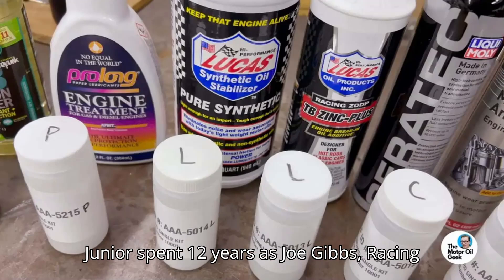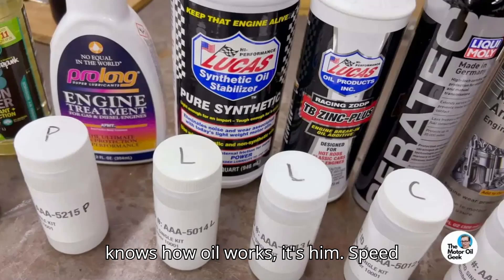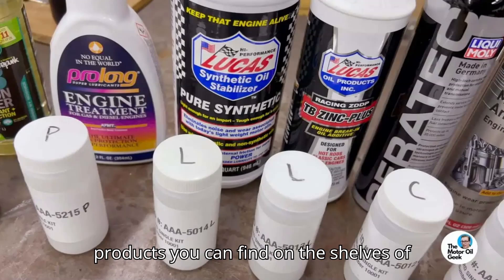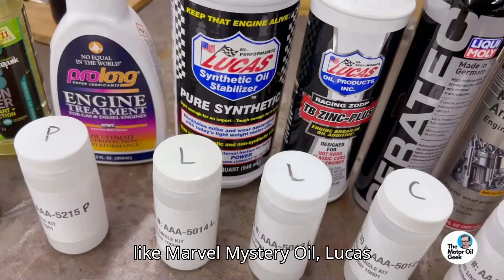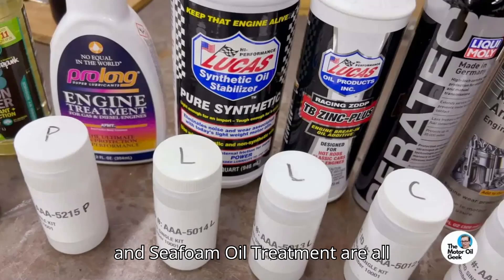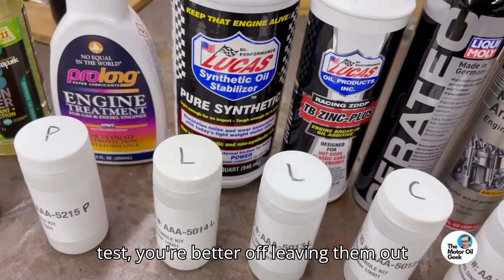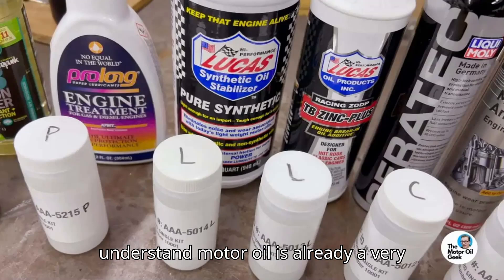Host Lake Speed Jr. spent 12 years as Joe Gibbs Racing's lubricant specialist, so if anyone knows how oil works, it's him. Speed Jr. picked out 9 oil additive products you can find on the shelves of any auto parts store for this test — stuff like Marvel Mystery Oil, Lucas Stabilizer, Rislone ZDDP Supplement, and Seafoam Oil Treatment are all extremely popular, but according to this test, you're better off leaving them out of your engine's oil.